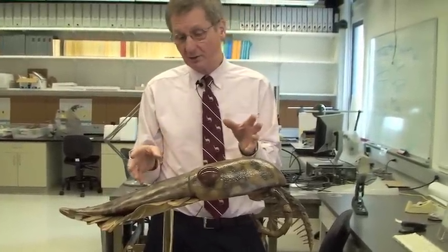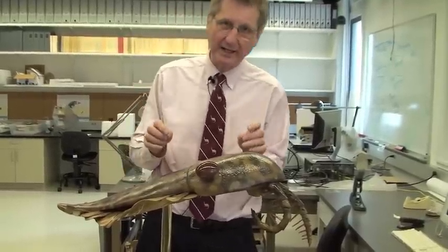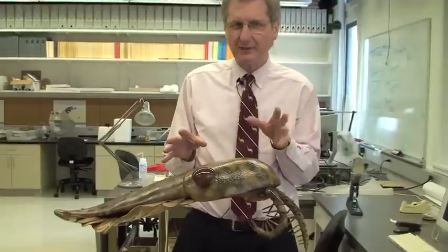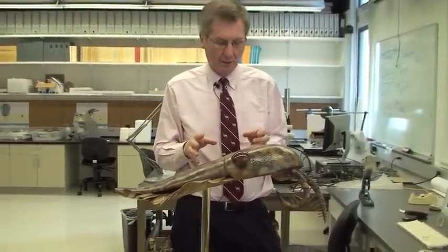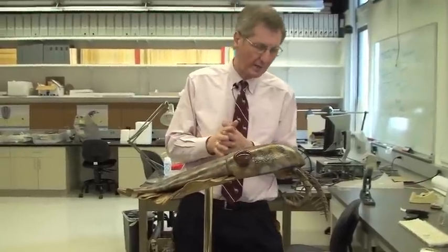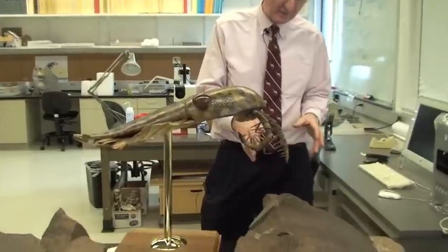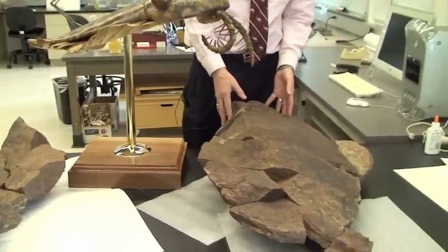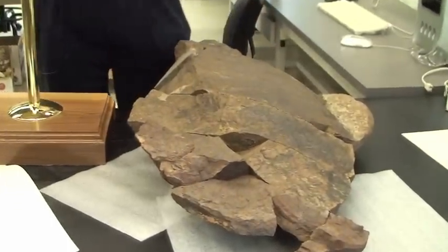Now we thought that Anomalocaris and its relatives had died out at about the end of the Middle Cambrian, somewhere around 510 or so million years ago. And recently, working in Morocco on the rocks of the Fezuata Formations, Peter Van Roy and his colleagues and myself have discovered these extraordinary large concretions, which you see on the bench here. And these turn out also to be anomalocaris.